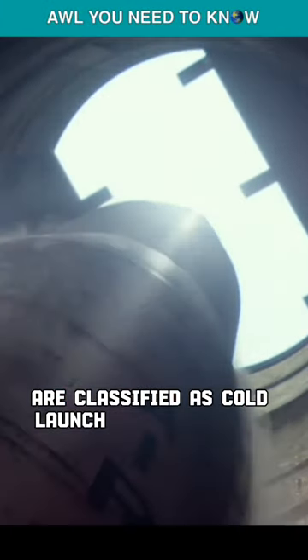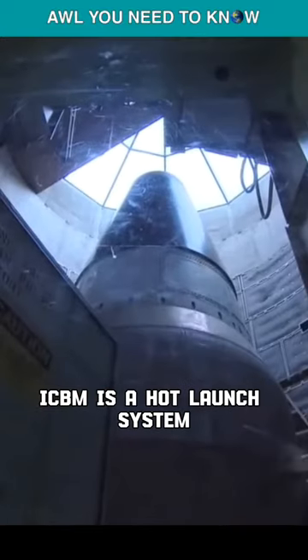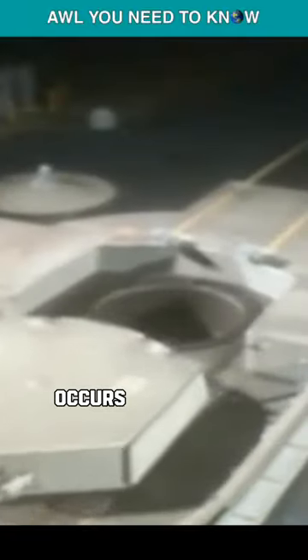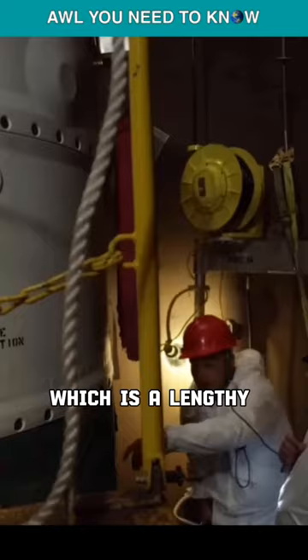The two primary methods of launching missiles are classified as cold launch and hot launch. The US Minuteman 3 ICBM is a hot launch system, which allows for a faster response time because the ignition of its engines occurs within the boundaries of the silo. In order to facilitate the loading of a new missile, it is required to first undertake the necessary repairs on the silo, which is a lengthy undertaking.